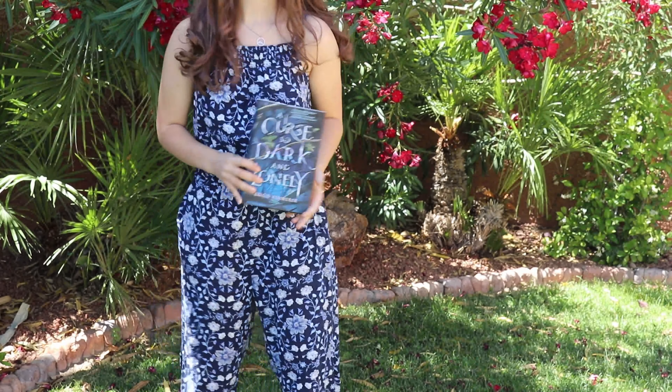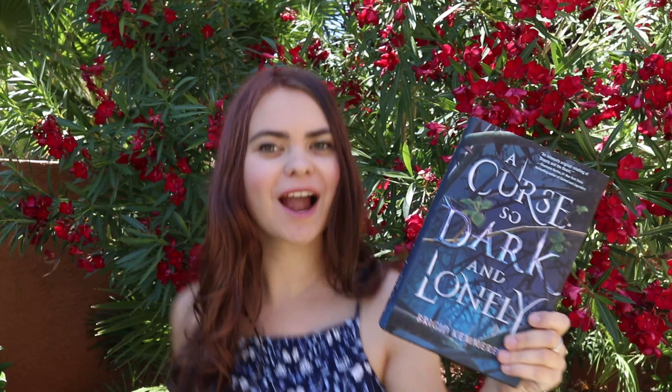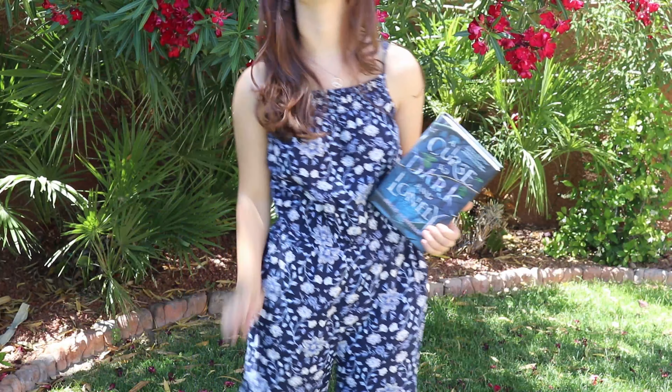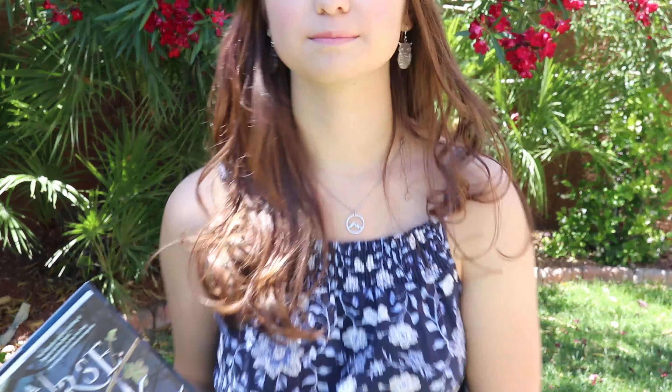For my nature outfit I did A Curse So Dark and Lonely by Brigid Kemmerer, because it has all the vines on the front and it has blue, and I have a jumpsuit that has vines and blue on it. Also in this video you might be able to tell I did dye my hair rose gold, but it came out pretty quickly.